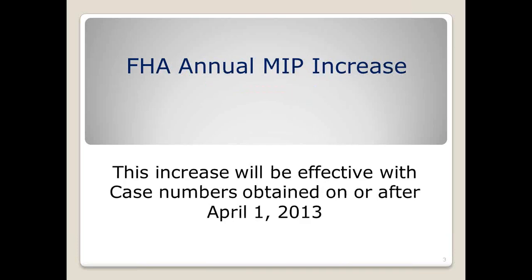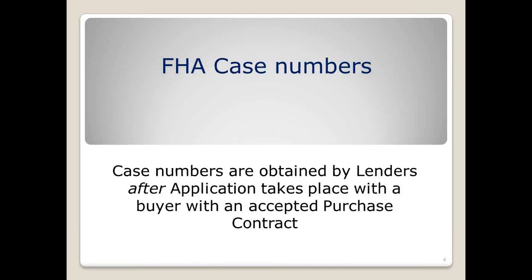The effective date means case numbers ordered by April 1st. Case numbers are ordered by lenders after the application takes place and when you have an accepted purchase contract. So at this point, you're going to run really close to not getting the old MIP if you are just now writing an offer. It's not the date of the contract or the date of the application — it has to be an application taken by the lender and submitted to HUD, and it takes a couple extra days for that.